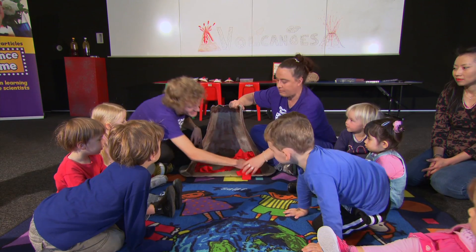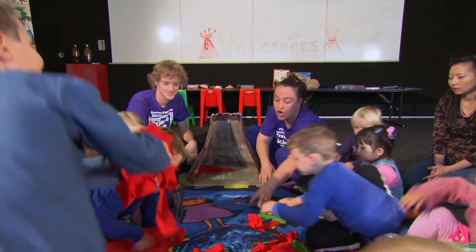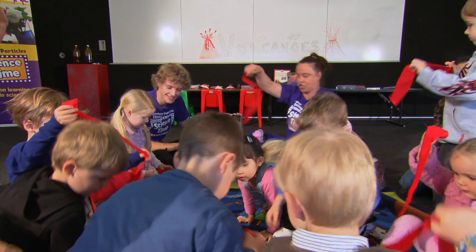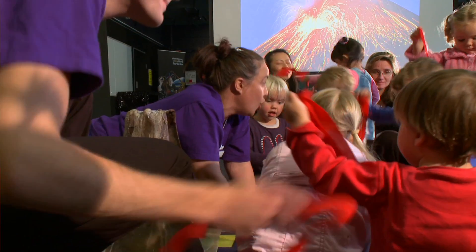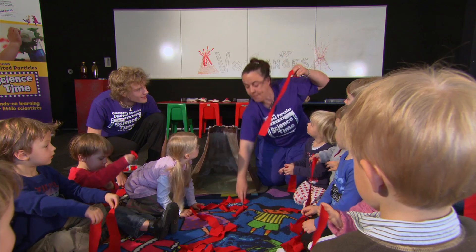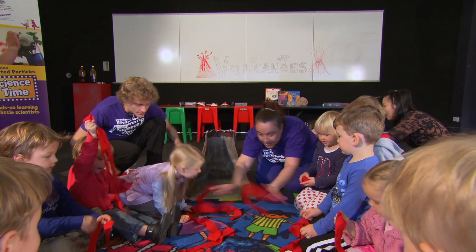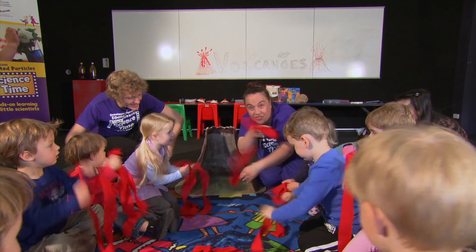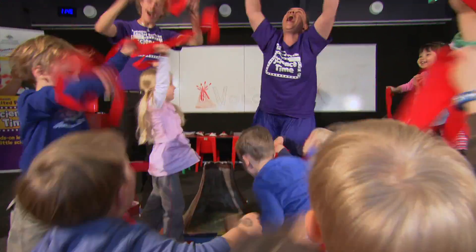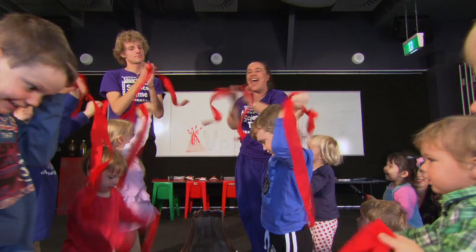Here we go — this is one of my favourite things in Science Time. Can everybody come and get some magma, some melted rock? One or two pieces each. So I'm going to say ready, set, go — and then we're going to all yell 'erupt' and stand up and erupt our volcanoes. Are you ready to yell erupt? Let's be magma in the ground. Ready, set, go — erupt! Magma in the ground! Well done! Fantastic, volcanoes!